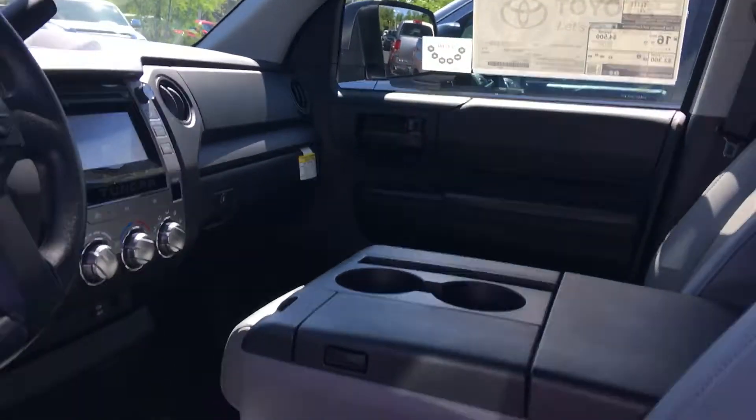I'll show you the back here also. There's plenty of room back here for three additional people, and it has a nice vinyl interior back there as well.